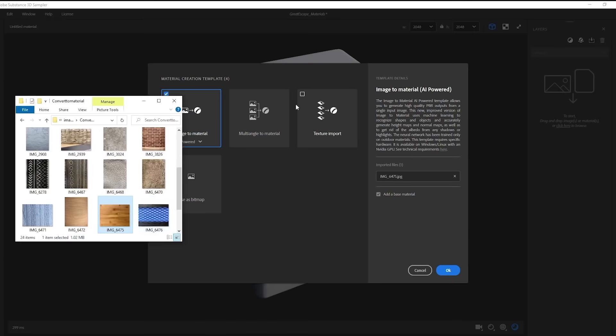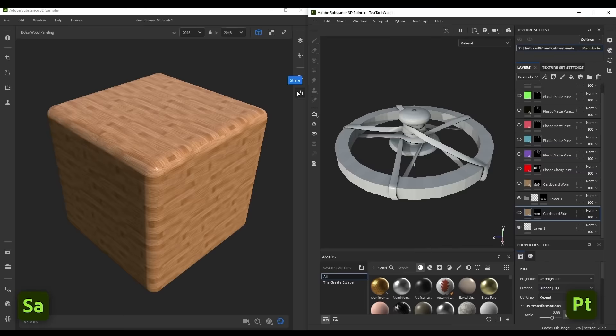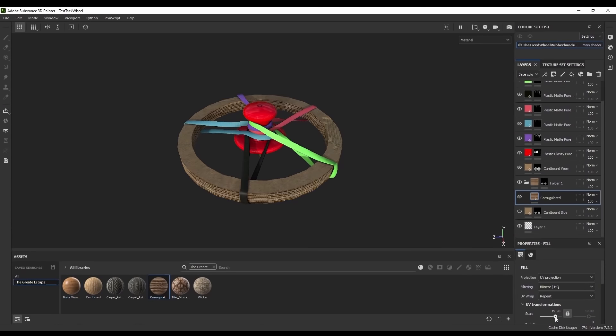I can have After Effects, Illustrator, and Photoshop all open at the same time, jumping in between them, and I'm not noticing that things are slow. A lot of designers are using multiple tools, and NVIDIA works hard with app developers to make all those tools share that memory and share that GPU at the same time so you can have them all open and work within them.